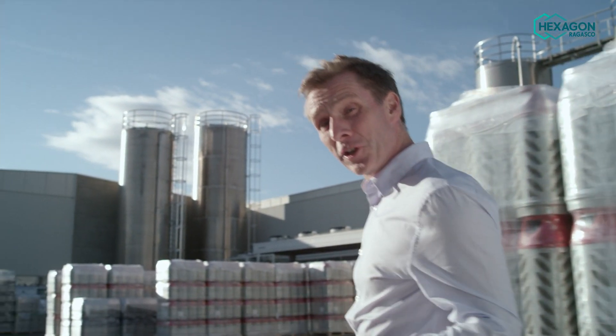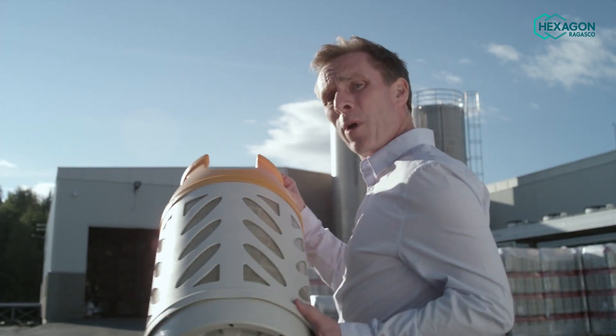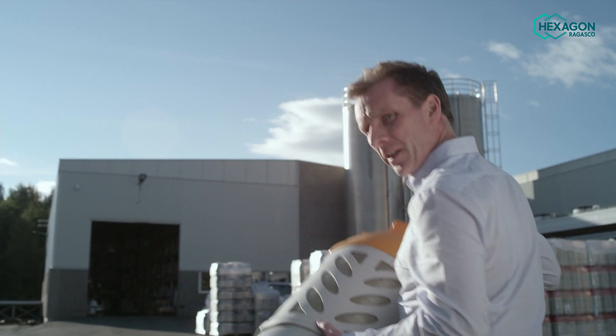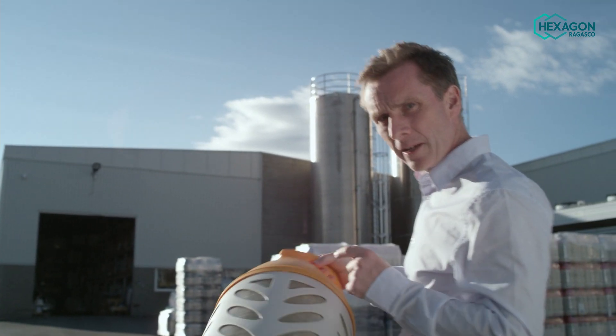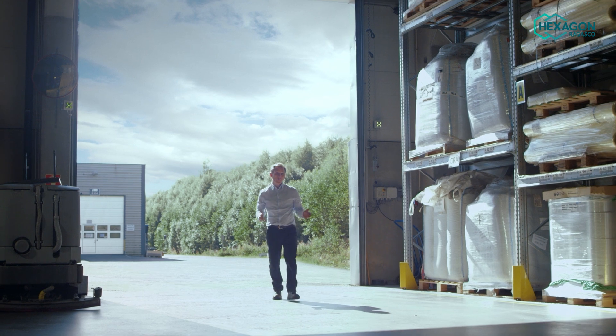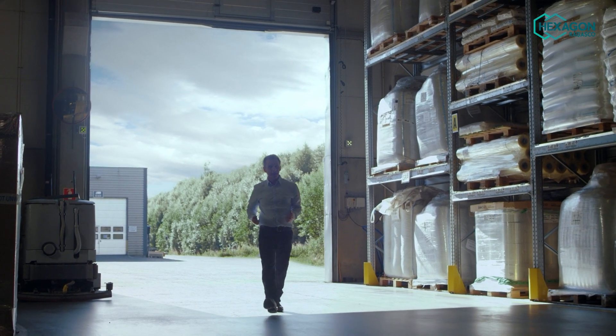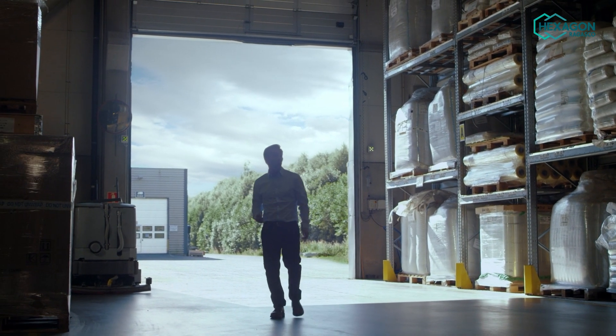Hi and welcome to the Hexagon Rogasco production facility. This is where we make our lightweight composite LPG cylinder, and we want to show you why they are the new standard in the industry. We're a Norwegian company with over two decades of experience, and we are part of the Hexagon Composite Group.